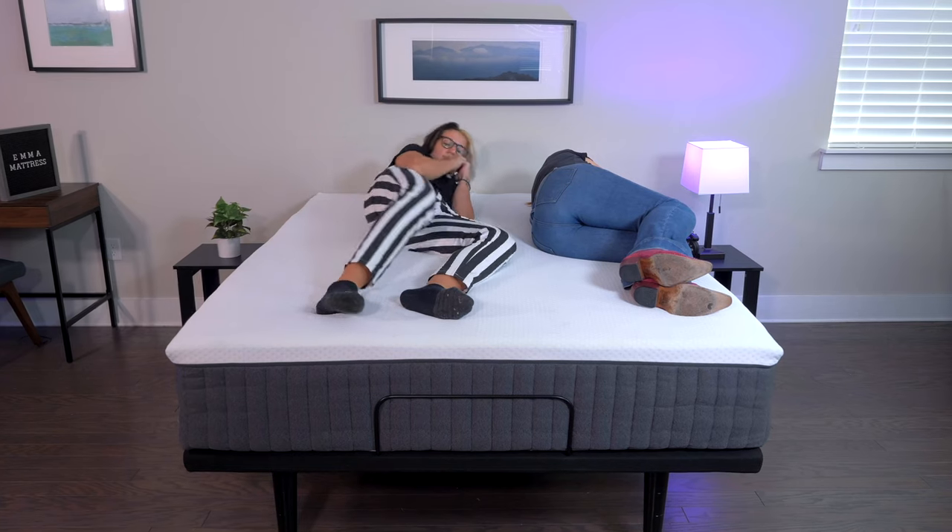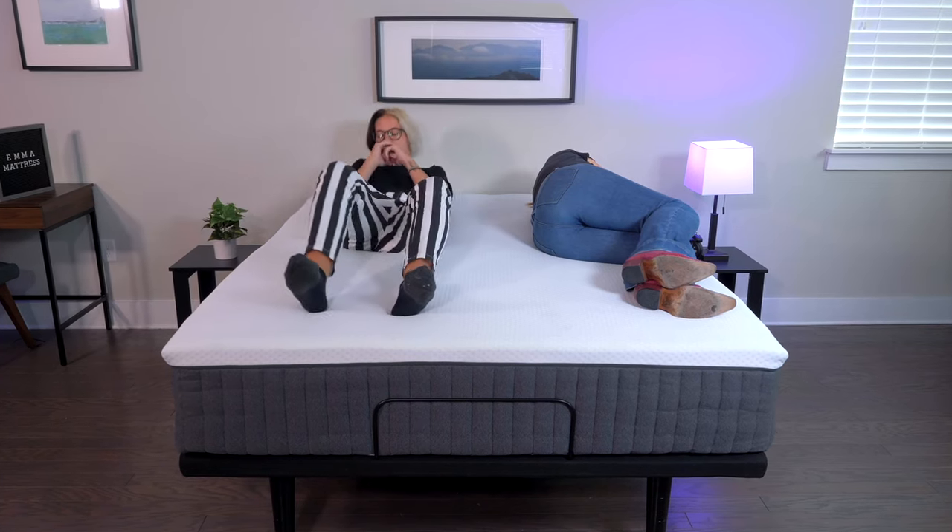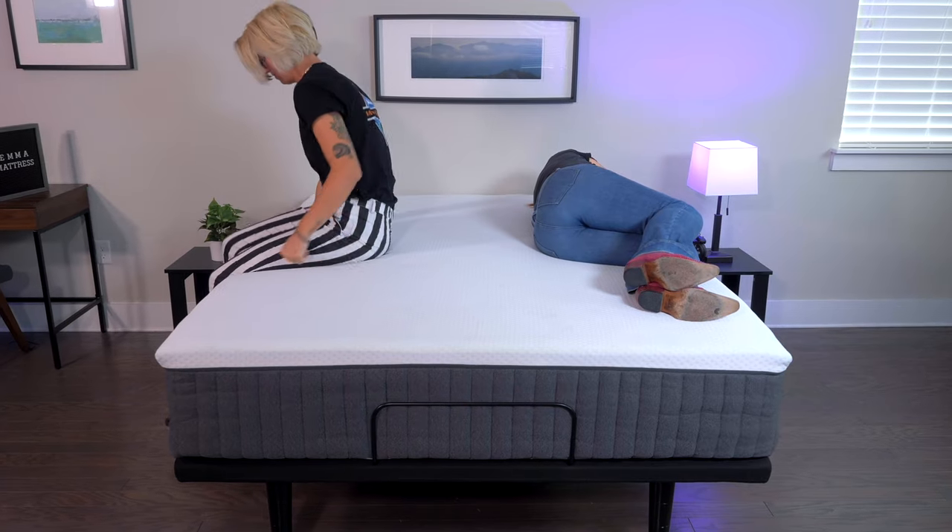Despite this mattress being a hybrid, it isolates motion really well. This means you shouldn't feel your partner tossing and turning or getting in and out of bed during the night. For a queen size Emma Comfort Hybrid, you can expect to spend about $1,200, but you have a 365 night sleep trial period to test it out and it comes with a 10 year warranty.